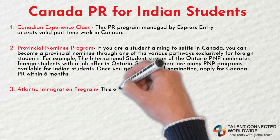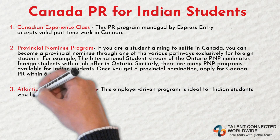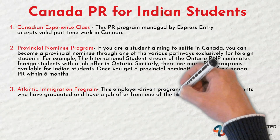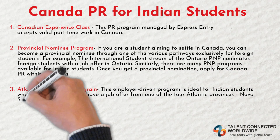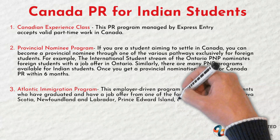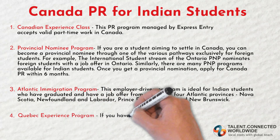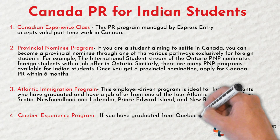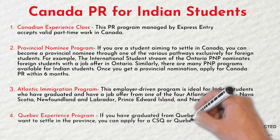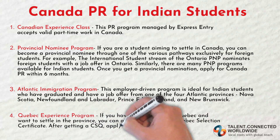Third, the Atlantic Immigration Program. This employer-driven program is ideal for Indian students who have graduated and have a job offer from one of the four Atlantic provinces: Nova Scotia, Newfoundland and Labrador, Prince Edward Island, and New Brunswick. Fourth, the Quebec Experience Program. If you have graduated from Quebec and want to settle in the province, you can apply for a CSQ or Quebec Selection Certificate. After getting a CSQ, apply for Canada PR through the Quebec Selected Skilled Worker Program.